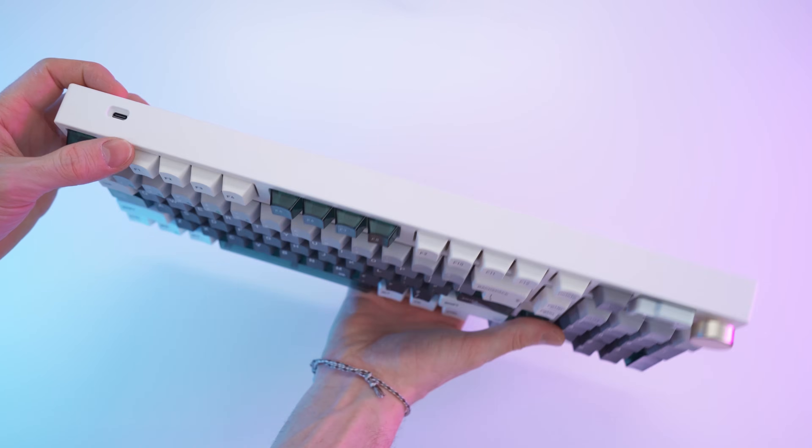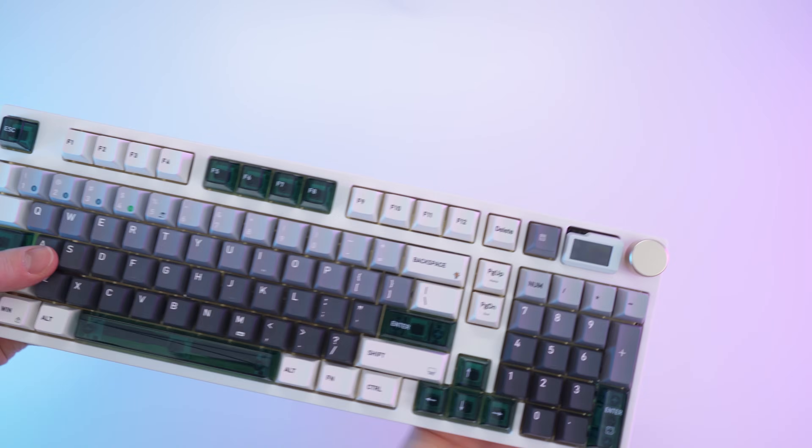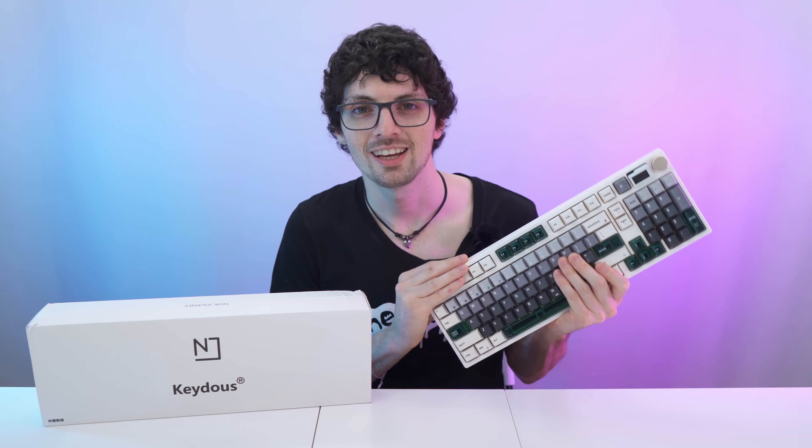Here we have the USB-C port and the rest. As you can see it's just a blank matte texture. Beautiful. So let's set it all up and then test it.